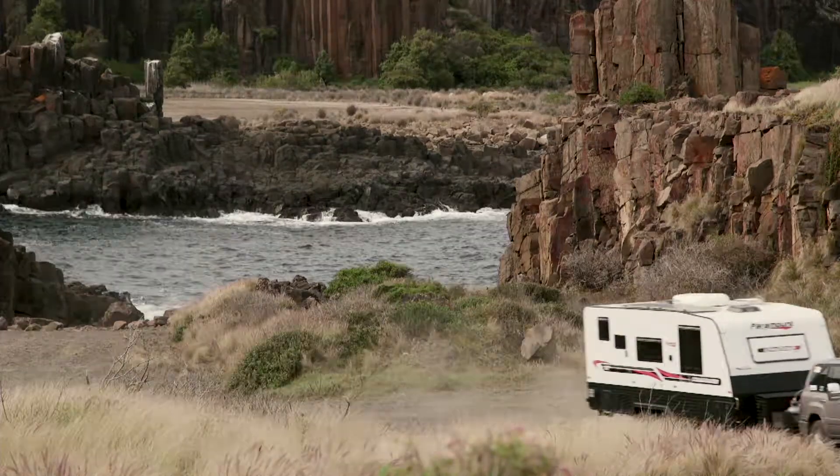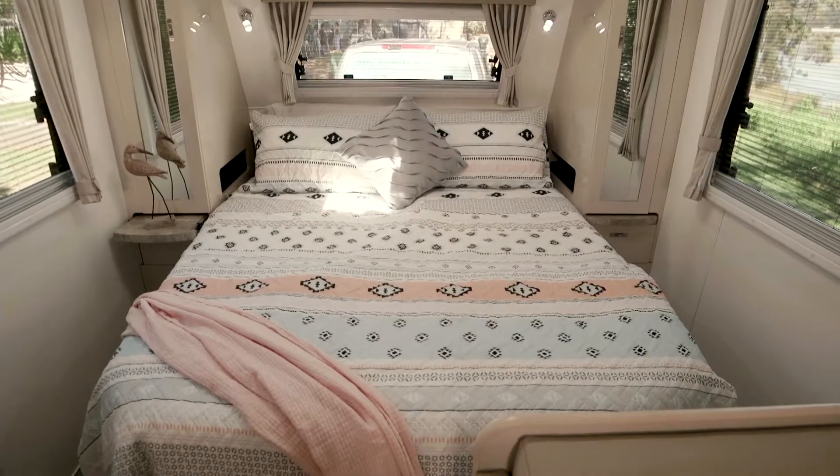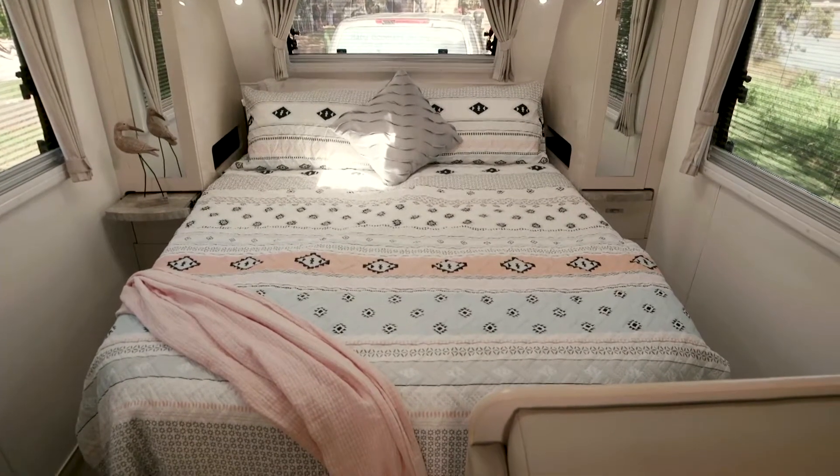We have a three-fold table in the Commander and cafe seating on either side of that. We've got a queen-size bed and very, very comfortable. We also have a washing machine that's set into the bench.